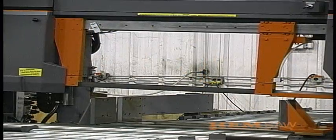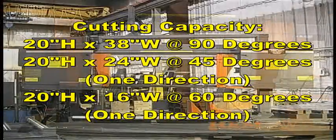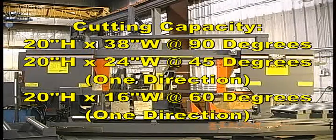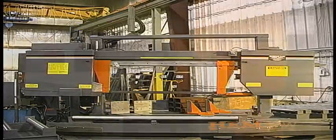The DC 2038 RB1 has a cutting capacity of 20 inches high by 38 inches wide at 90 degrees, 20 inches high by 24 inches wide at 45 degrees in one direction, and 20 inches high by 16 inches wide at 60 degrees in one direction.